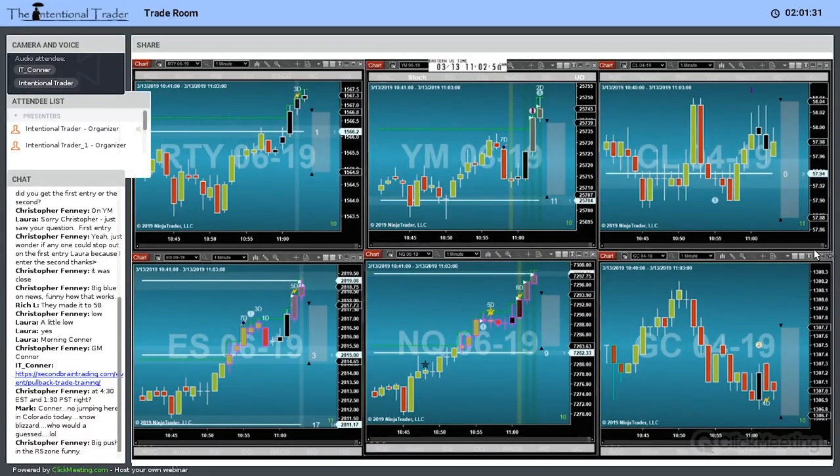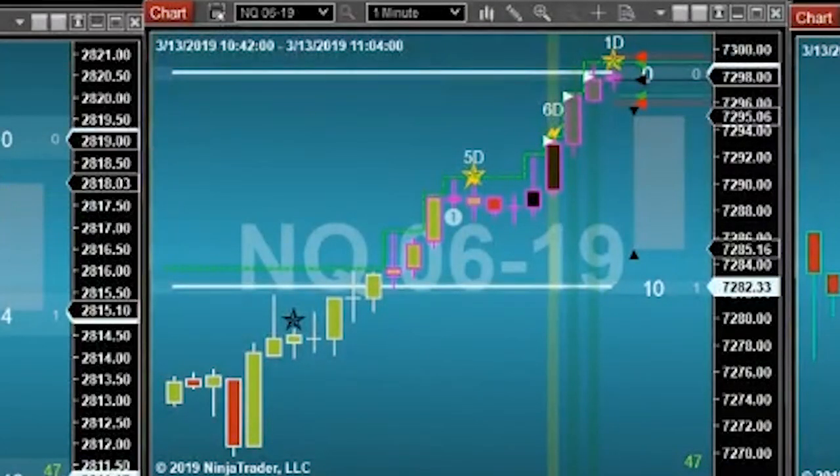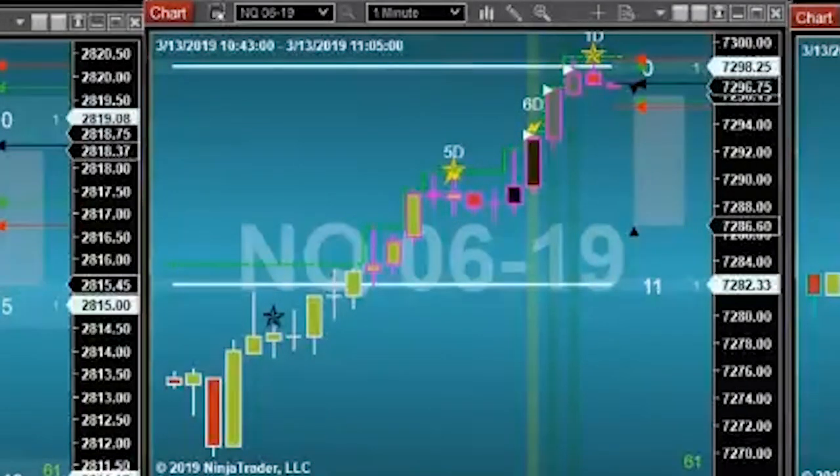I shorted the NQ — that is a regular rock star setup. We do have that safety net behind it. It actually tagged my target and didn't fill... there we go, plus five. This is pretty much exactly what we're going to be talking about later.